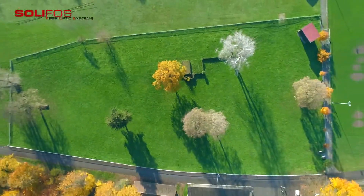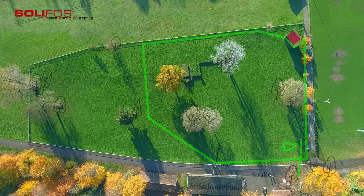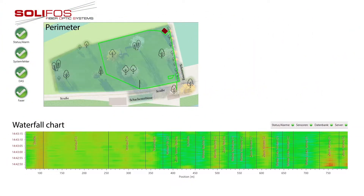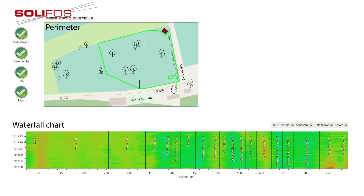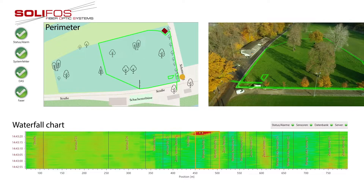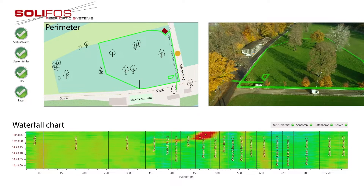The fiber optic perimeter is clearly visible on a map. Alarms and events are displayed showing the precise location and are easily recognizable. The waterfall chart shows all vibrations and movements near the cable, allowing the trained eye to quickly recognize what is happening at the perimeter.